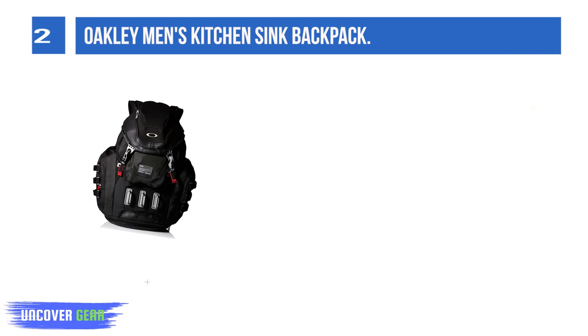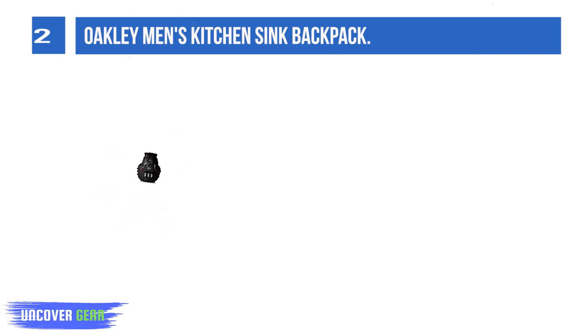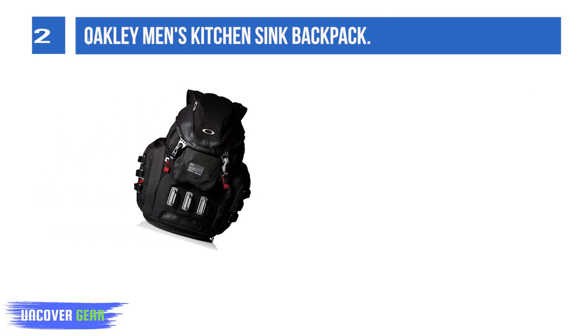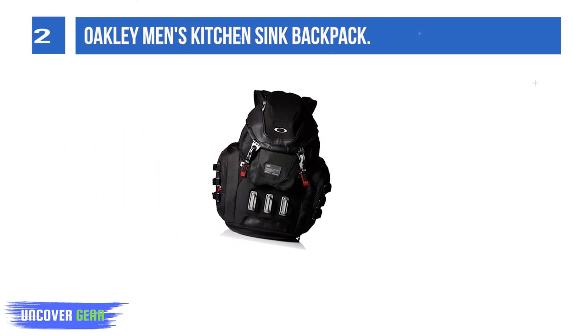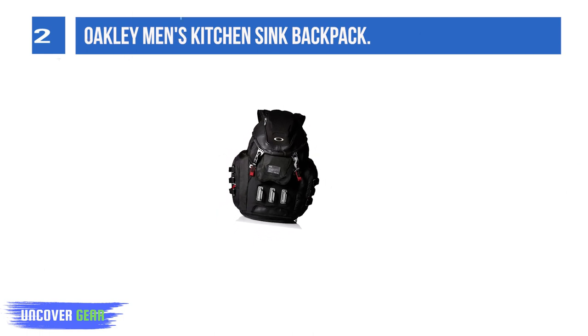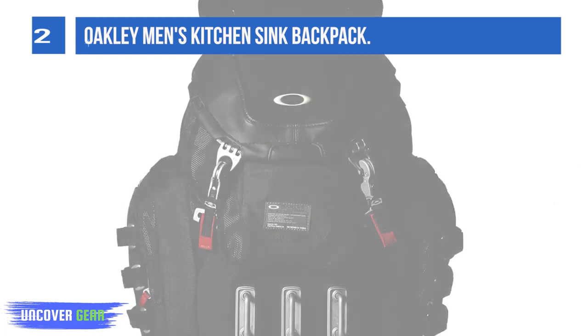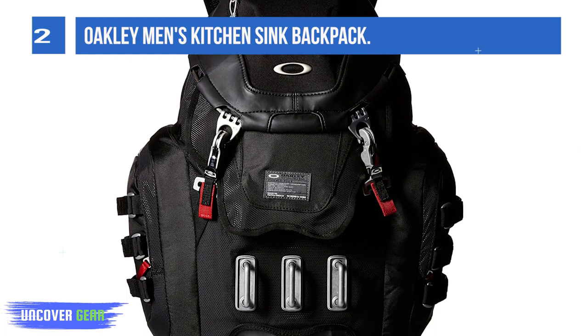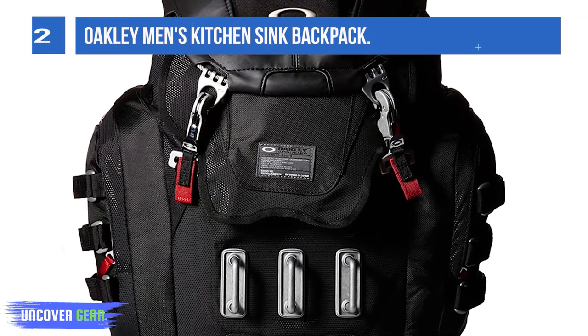Featuring multiple storage areas as well as external clip brackets and plenty of padding, it's both practical and protective. On-board storage space includes a convenient side-access 17-inch laptop sleeve, organizer panel, and mesh optic, eyewear, and hard media pockets. Many of these expand and are supported by clips and adjustable straps for extra reinforcement.